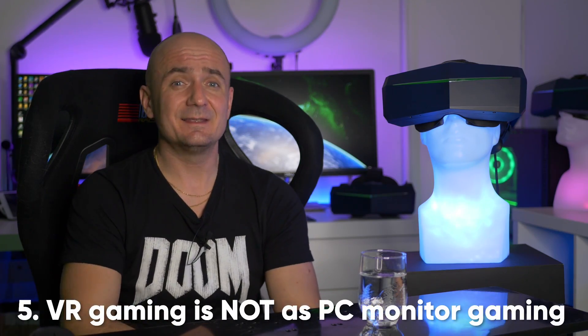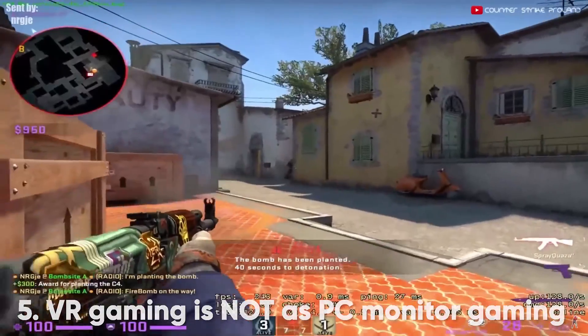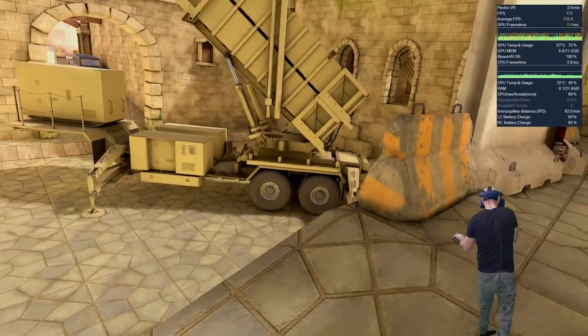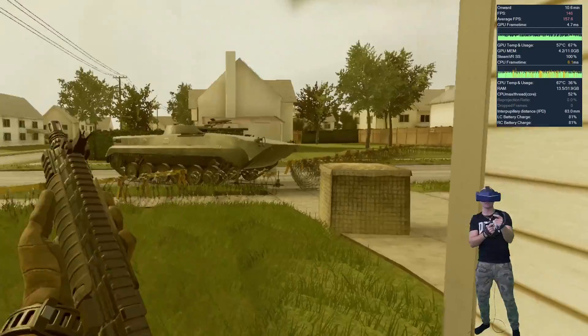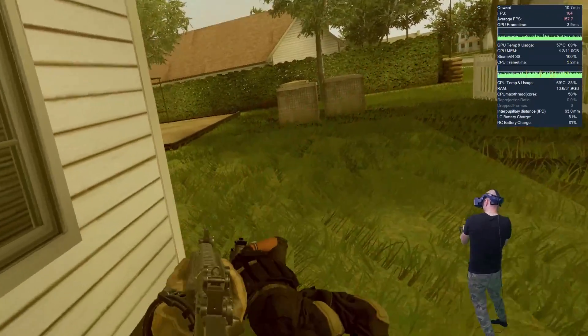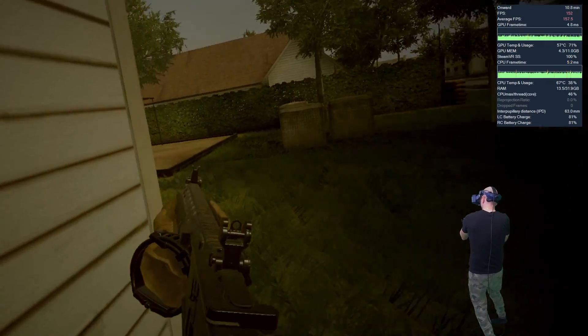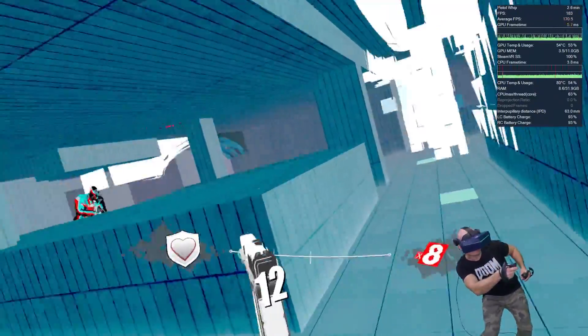The fifth aspect is that PC monitor gaming is not really the same as VR gaming. People use 240 or 360 Hz monitors because moving a mouse very fast decreases blur and makes the image sharper. But in VR, you will never be able to turn your head as fast as you move a mouse — it's physiologically not possible. So I don't really think the difference between 90 Hz and 140 Hz is as big in VR as it is on a monitor.